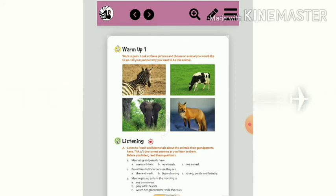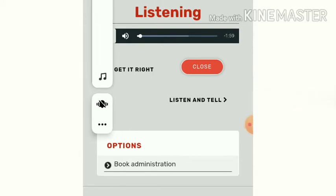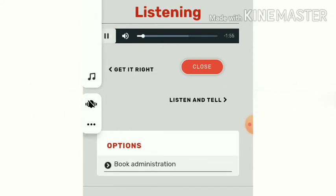Listen to the audio. Unit 4 Listening. Listen to Pranith and Meena talk about the animals their grandparents have. Tick the correct answers as you listen to them. Before you listen, read the questions in your book.